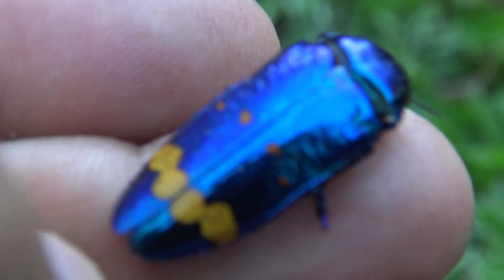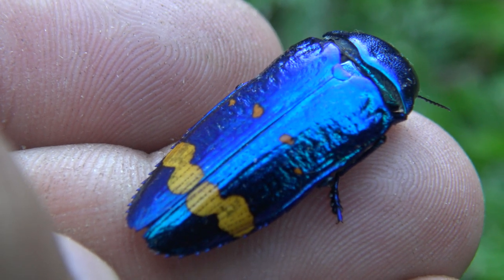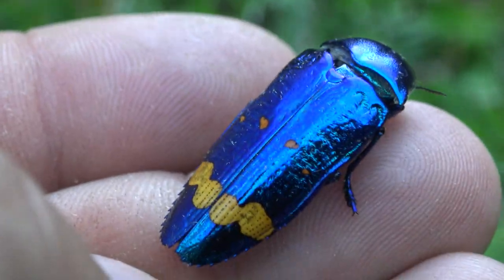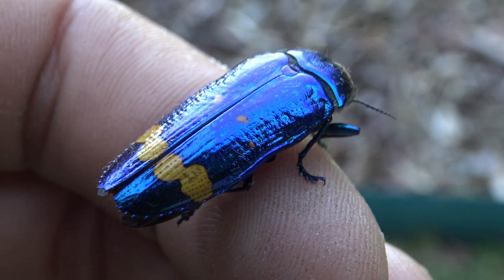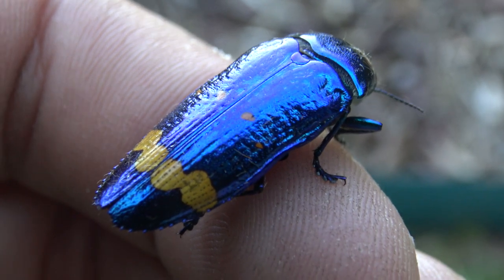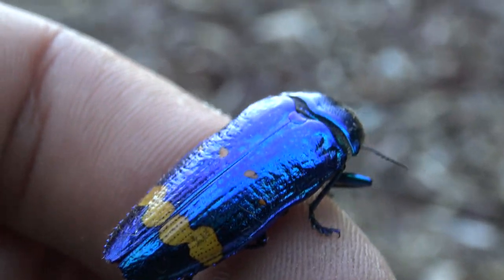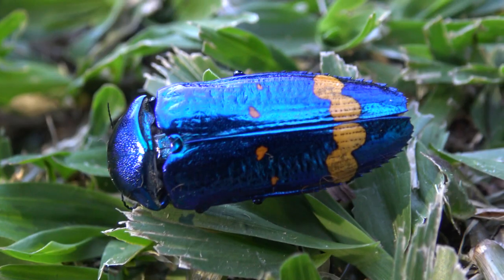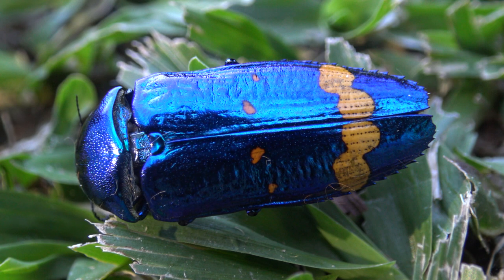Just admire that electric blue color. Their incredible colors may play a role in mate selection. Unfortunately, so little is known about this species that I cannot really give you any more insightful commentary than this. But I can tell you this: the reason I travel to Brazil is to study insects and find out more about insect species that are poorly understood.